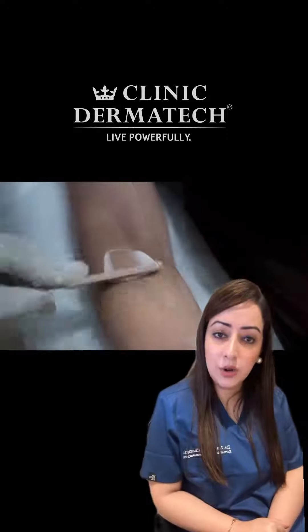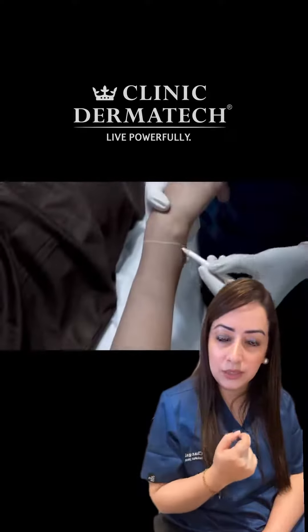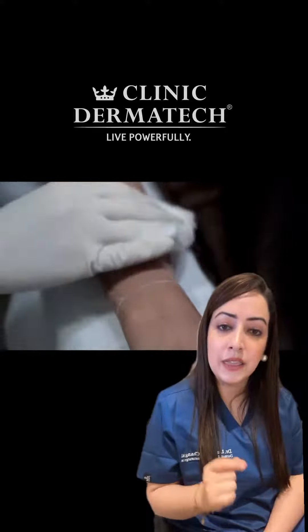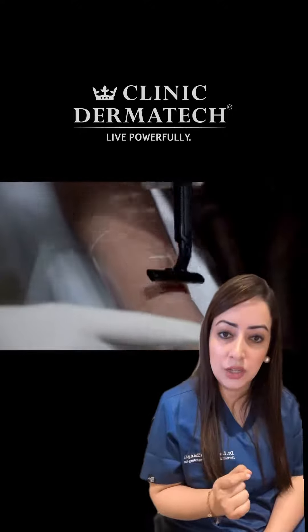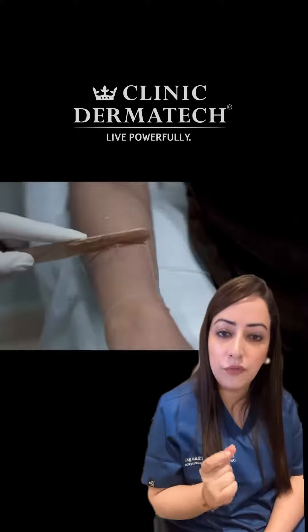If we talk in technical terms, it works by the process and principle of selective photothermolysis. What happens basically, once we throw the laser light onto the skin, this light gets absorbed by a pigment in your hair follicle which is known as melanin. There it gets converted into thermal energy — heat energy.